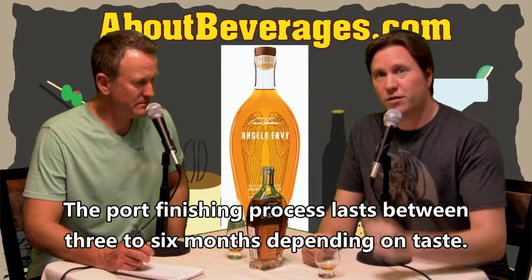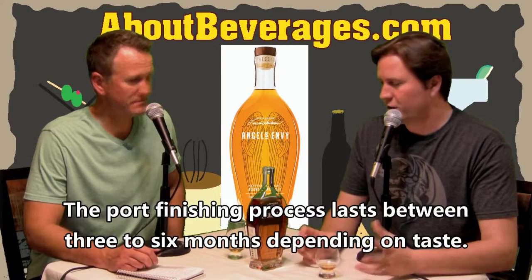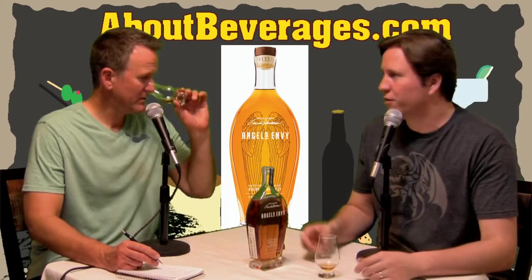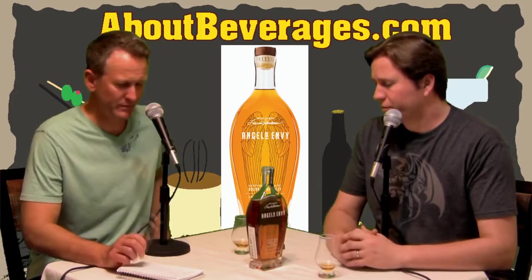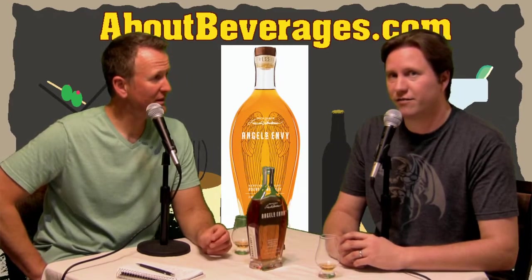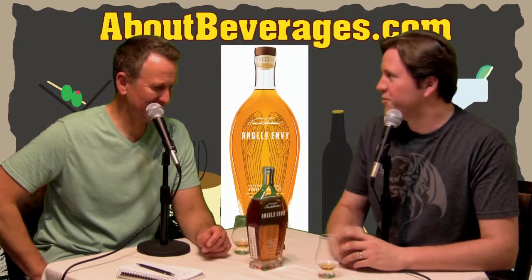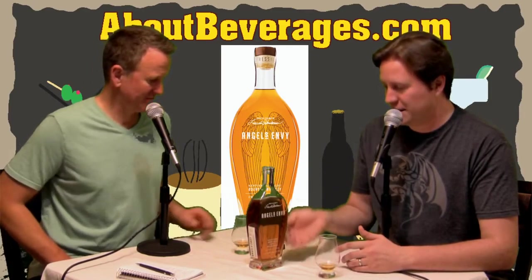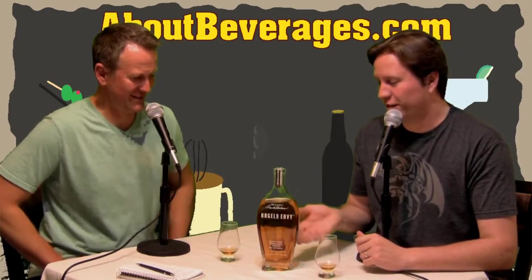If anyone knows how long the finishing process takes, let us know at aboutbeverages.com or post a comment on the YouTube channel. It could vary depending on the flavor profile they're looking for — maybe six months or three months — since you're just looking for a hint of something. That really comes through nicely. I'm pretty happy with that purchase. Very gift card well spent. Sometimes the gift card gets you out of the box on things you normally wouldn't buy.